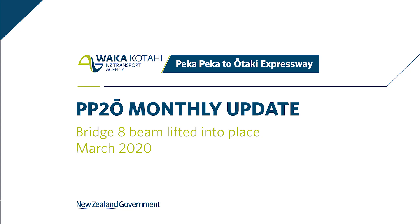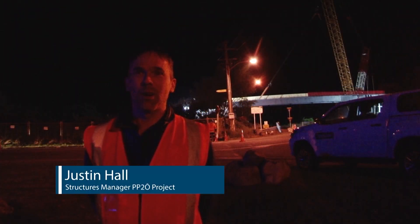Hi, I'm Justin Hall, the Structures Manager at the Peka Peka II Otaki Project.